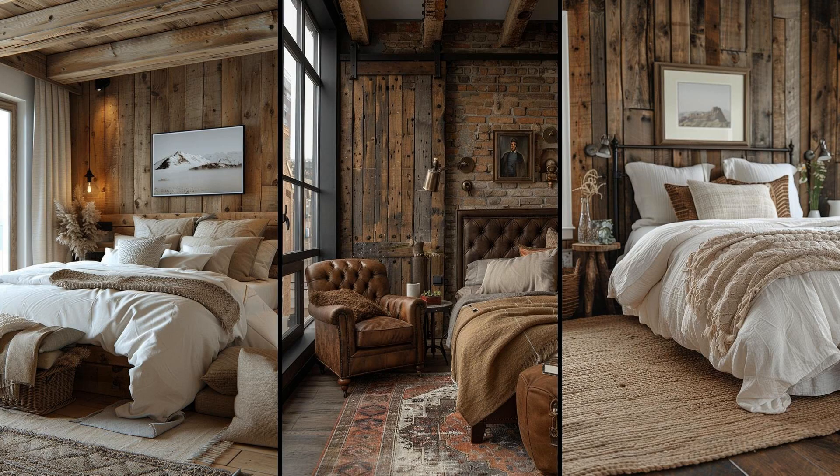Imagine waking up to the charm of weathered wood paired with soft linens. The rustic touch brings warmth, while iron fixtures add modern elegance. Picture iron sconces casting a warm glow over a reclaimed wood headboard. Soft linens elevate comfort, ensuring restful sleep. Choose muted tones like grays and creams for understated elegance. However, avoid overdoing iron elements, which might feel cold — balance is key. The outcome is a retreat where rustic comfort meets modern style effortlessly.